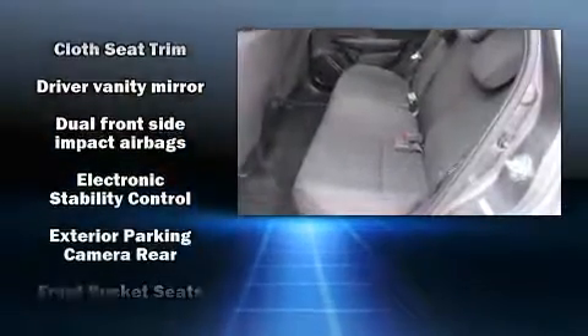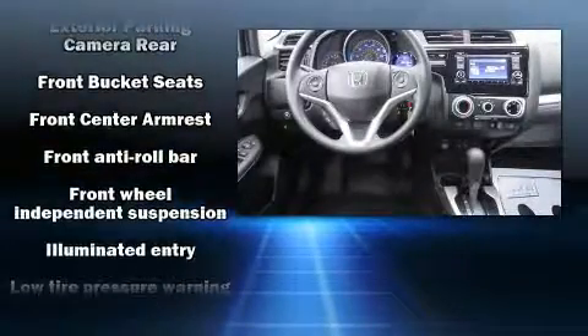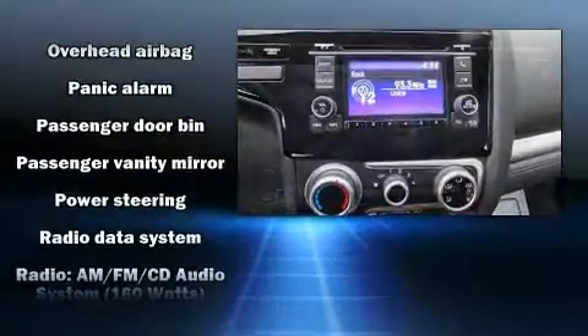Honda ensures the safety and security of its passengers with equipment such as head curtain airbags, front and side impact airbags, traction control, and four-wheel disc brakes with ABS.